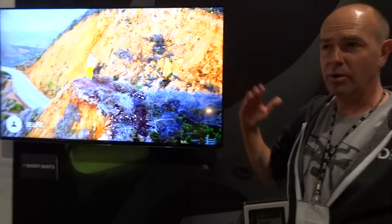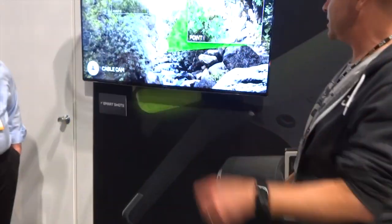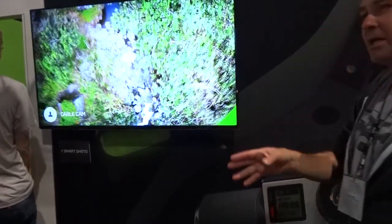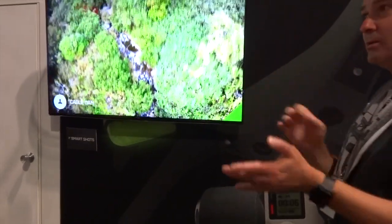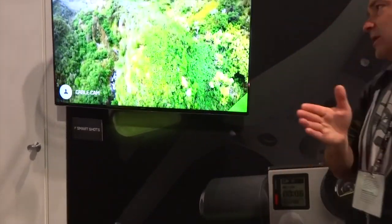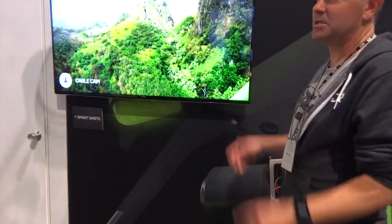In selfie mode, the drone goes out keeping the camera on you, then comes back. For cable cam, you press the button, fly to another point with a totally different orientation, press the button again, and you've created a virtual cable in the sky. The vehicle will repeat that path exactly — following the same arc every time, at the same pace — giving you repeatability and a shot you can't do with your hands.